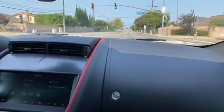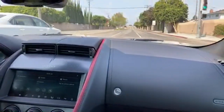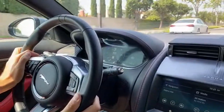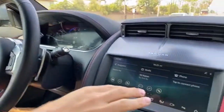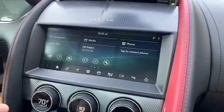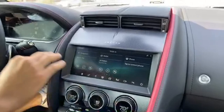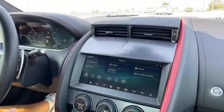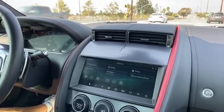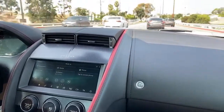For 2021 you get tech updates including a digital gauge cluster — it's pretty good but not as good as Audi's Virtual Cockpit. The infotainment has been updated with faster performance and sharper graphics, but the glare is terrible. Unless the top is up you can't see the screen at all. That's the Achilles heel of the tech in this car.